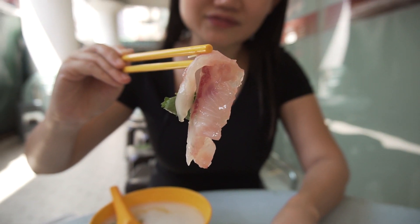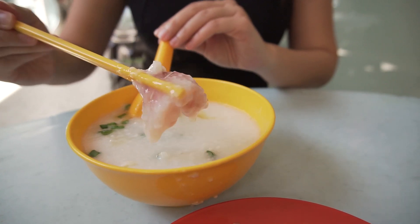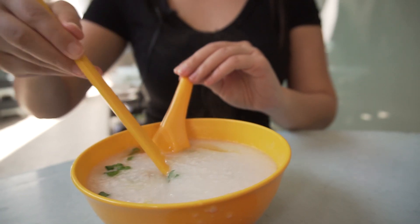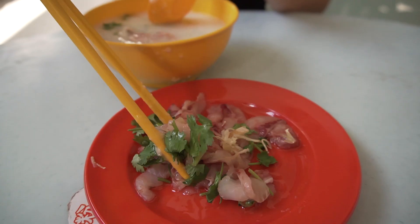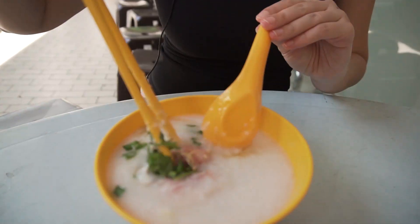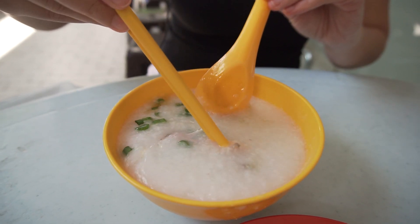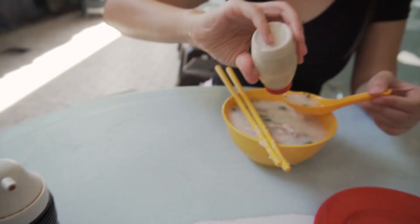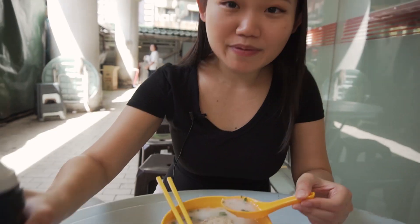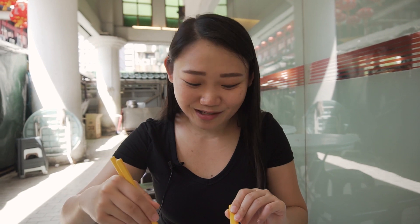I'm gonna dip this into the porridge and let it cook for a little while. The porridge is really hot. It's starting to turn a little whitish — I think I'm gonna throw it all in while it's still hot. The porridge itself is already seasoned with some salt. I'm gonna put in some pepper — lots of pepper — maybe a little bit of soy sauce. The porridge is a little bit salty already but I would like it a little bit more salty.